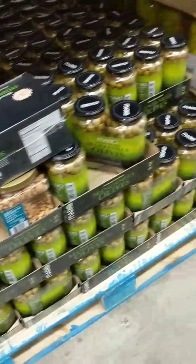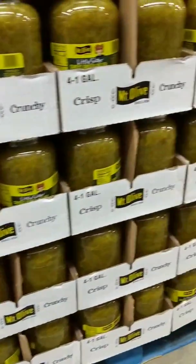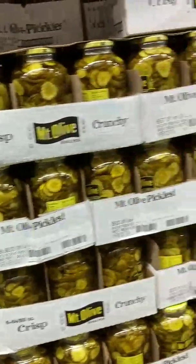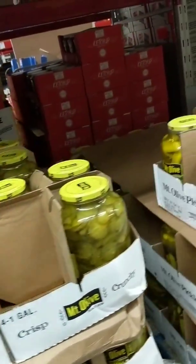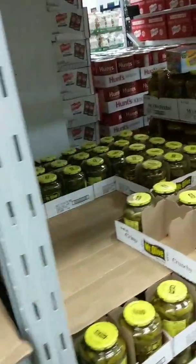Look at that — big jar of olives and banana peppers. I love those. Sweet green relish — you can make some egg salad with that, or chicken salad, or whatever you put it in. Mount Olive's pickles — Mount Olive's the best. Right down the road, not too far from here is the Mount Olive Factory.